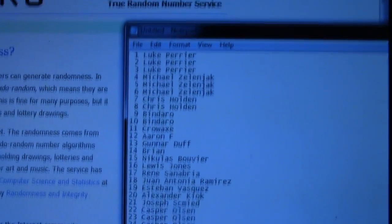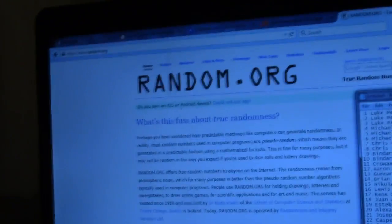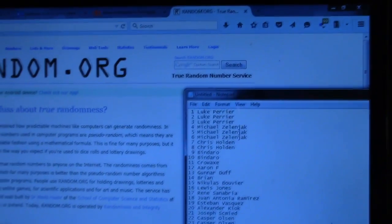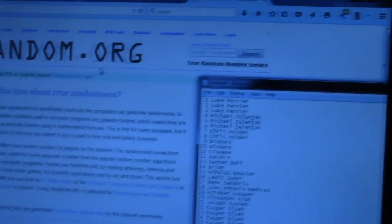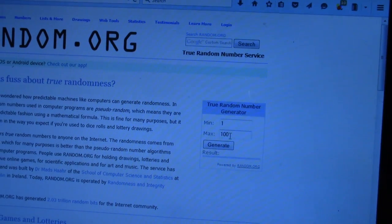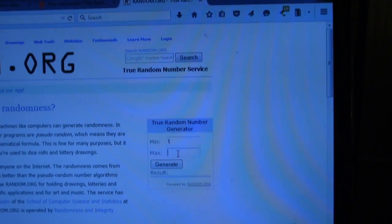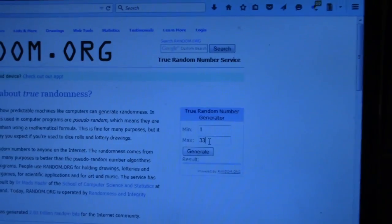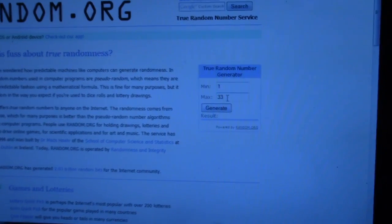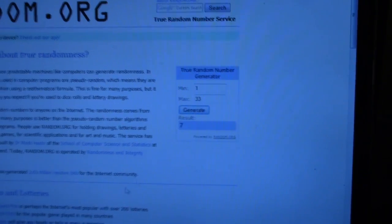I'm very grateful for your support and I'm going to give away this model to one lucky winner. Here we go — we are on random.org. I'm going to pick a number between 1 and 33, and I'm just going to roll it once. Okay, number seven!